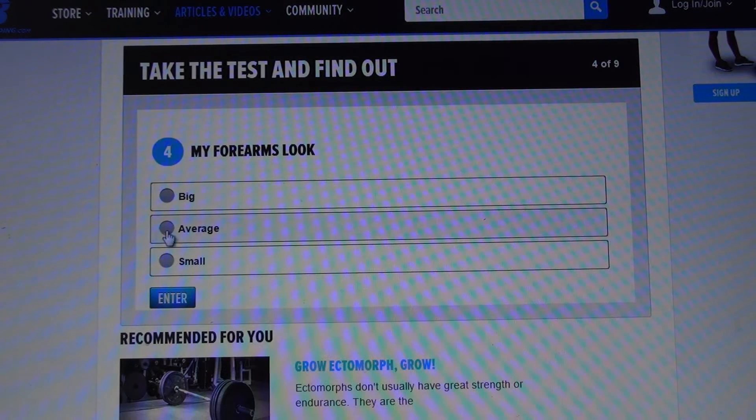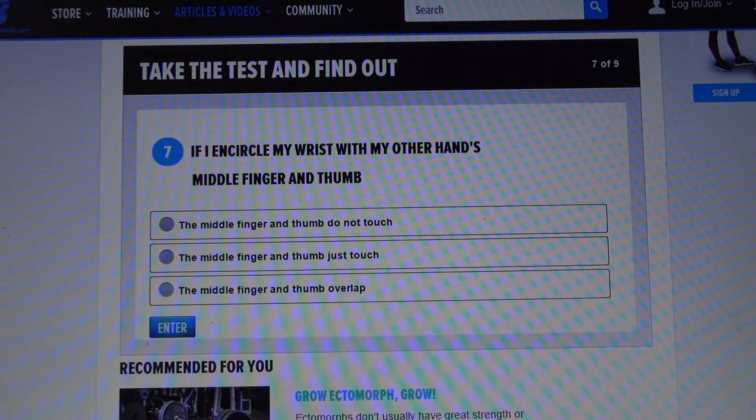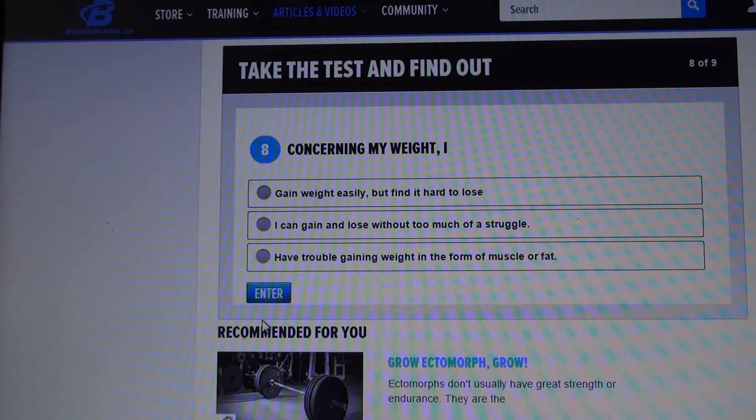My forearms look average. Step five of nine: my body tends to, unfortunately, carry a bit of extra fat. My body looks round and soft — being as honest as I can. If I encircle my wrist with my finger and thumb, they just touch. Concerning my weight — gain weight easily, find it hard to lose.